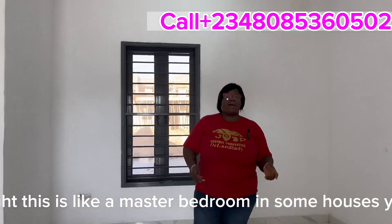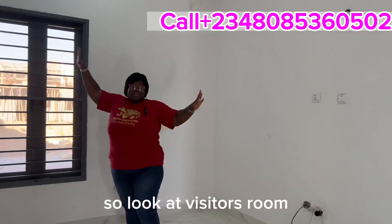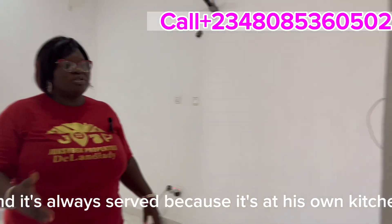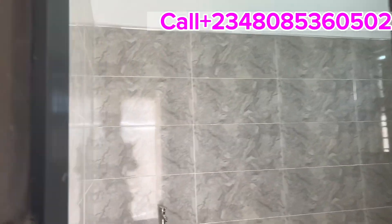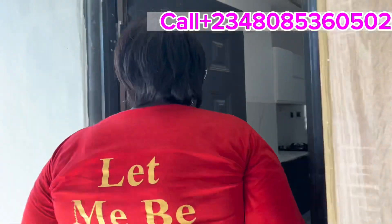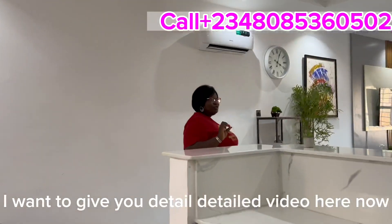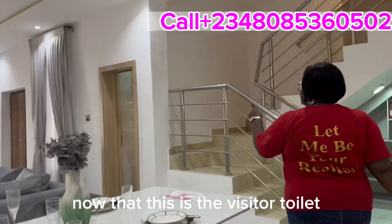Now let's go to the visitor's room. Wow — look at this space! This is spacious, right? This is like a master bedroom in some houses. Look at how big the visitor's room is, and it always has its own toilet and bathroom. The finishing is top-notch. Now let's go back inside — this is the visitor's toilet.